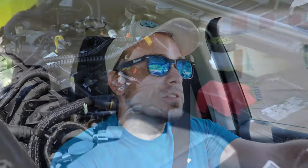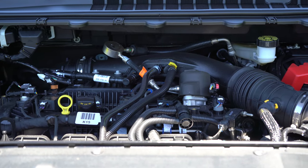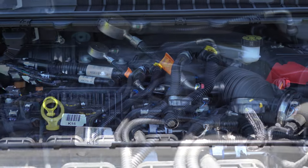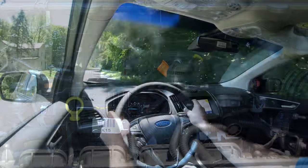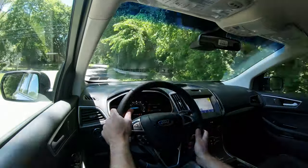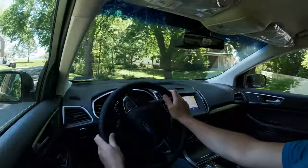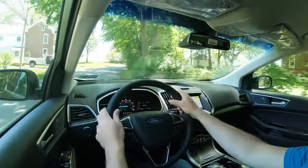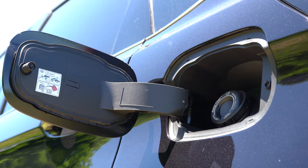The ST trim level gets a 2.7-liter twin-turbo V6 with 335 horsepower at approximately 5,500 RPM and 380 lb-ft of torque at approximately 3,200 RPM. All-wheel drive is standard on the ST, with an eight-speed automatic and paddle shifters. The 0–60 time is 6.1 seconds, and fuel economy is 19 city / 26 highway.